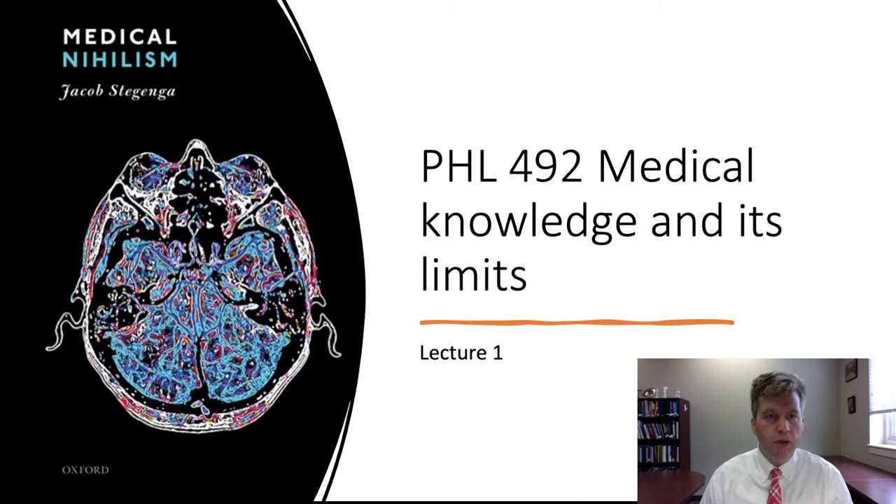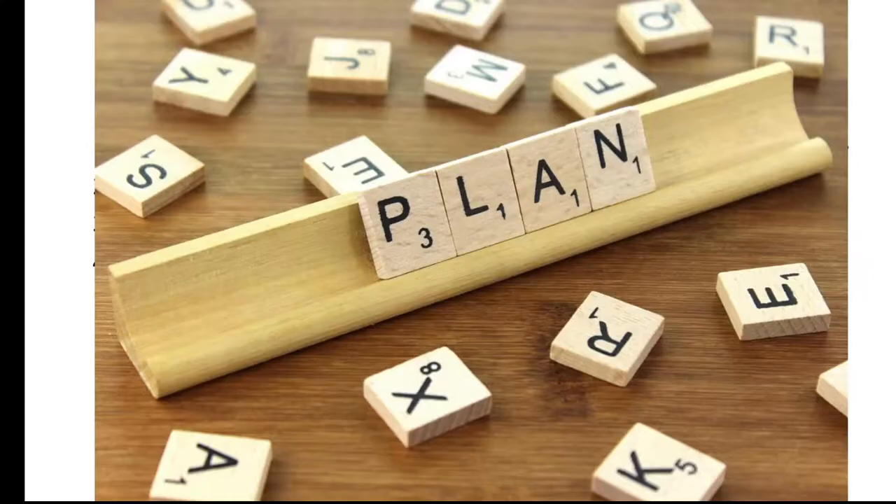Welcome to this new study of medical knowledge and its limits. In this study, I'll be going through two fairly recent books and some articles relating to medical knowledge and the limits of medical knowledge. Let's go ahead and jump into this study.